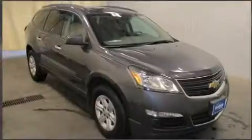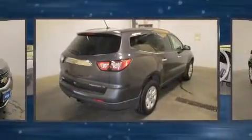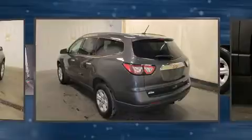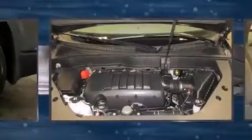Get excited about the 2013 Chevrolet Traverse. A 3.6 liter V6 engine pairs with a sophisticated six-speed automatic transmission. For added security, dynamic stability control supplements the drivetrain. Chevrolet prioritized practicality, efficiency, and style by including one-touch window functionality.